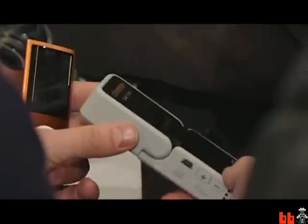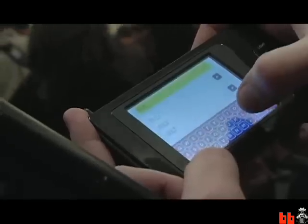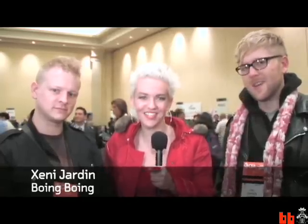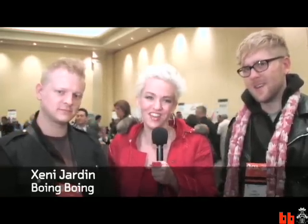People come to Vegas for a lot of different things — we come here for electronics. Let's go check it out. We're Boing Boing and we're at CES. I'm Shani Jardin, this is Joel Johnson, and Rob Biskitsa. So we're here at the Consumer Electronics Show 2009.